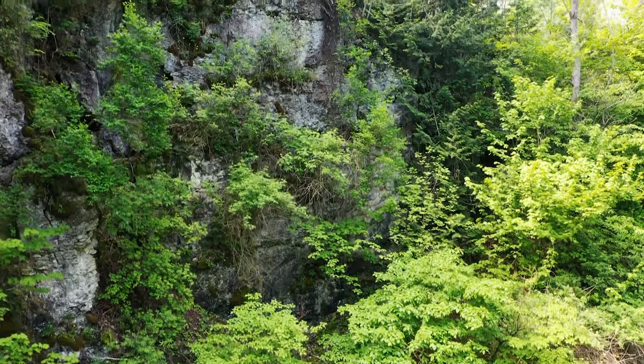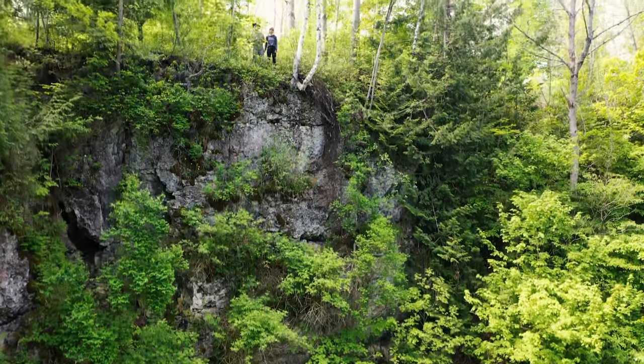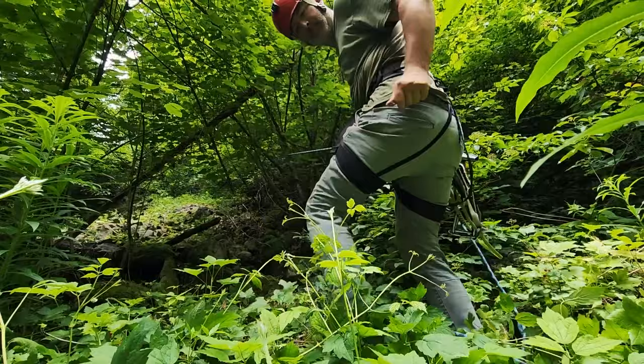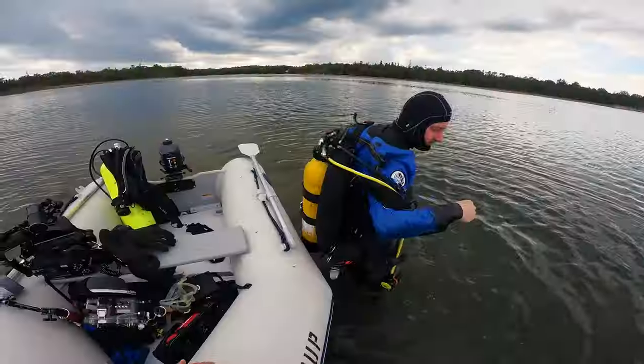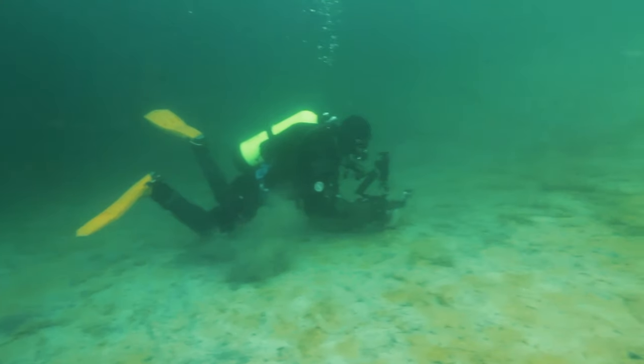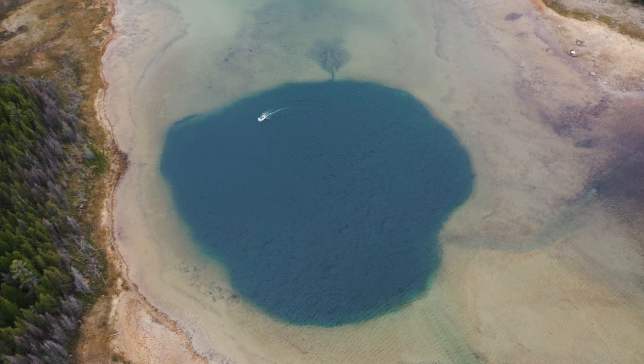There's a place in Michigan where the roofs of caves have collapsed and given us a look deep into the earth and deep into time. Descending to the bottom of these mysterious places called sinkholes, we find an ancient form of life that survives without oxygen. We find plants that don't exist in the surrounding areas and clues to how Michigan was formed.